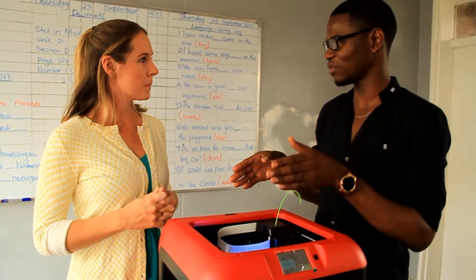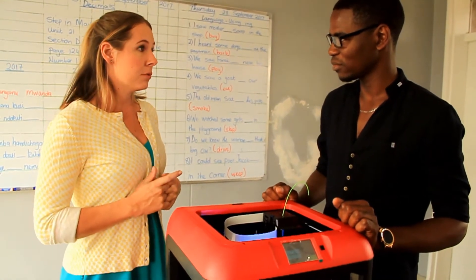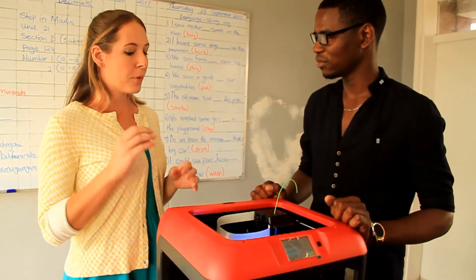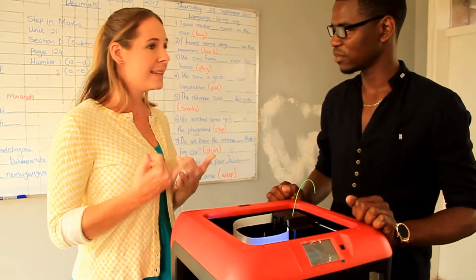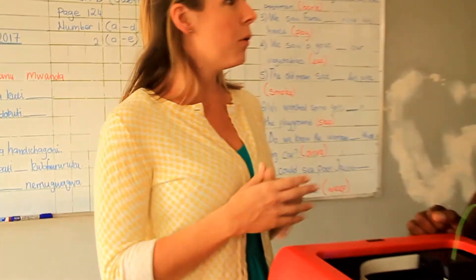Where else are you guys except for this school? We are in over 350 schools around the world and over 40 different countries. The primary school partnership is always America to the rest of the world — we are in schools in Australia, Haiti, all over South America, the UK, all over the world.